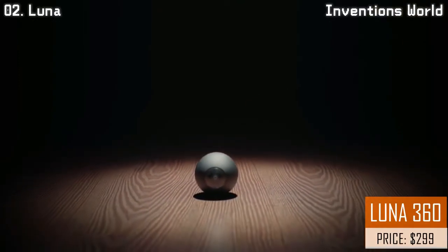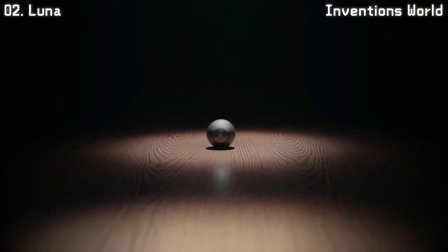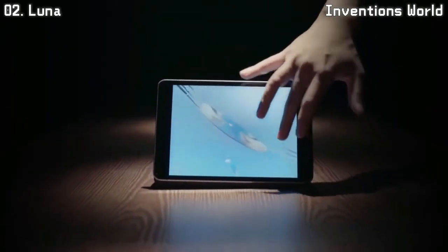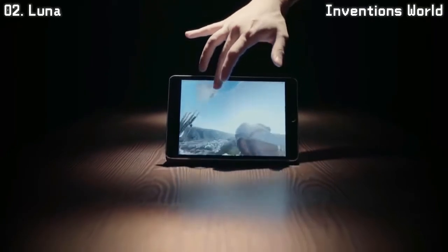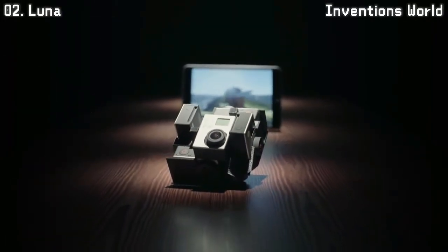This is LUNA, the world's smallest 360-degree camera. You can easily take 360-degree videos with no blind spot with LUNA. Such videos are usually shot with large, expensive rig devices.